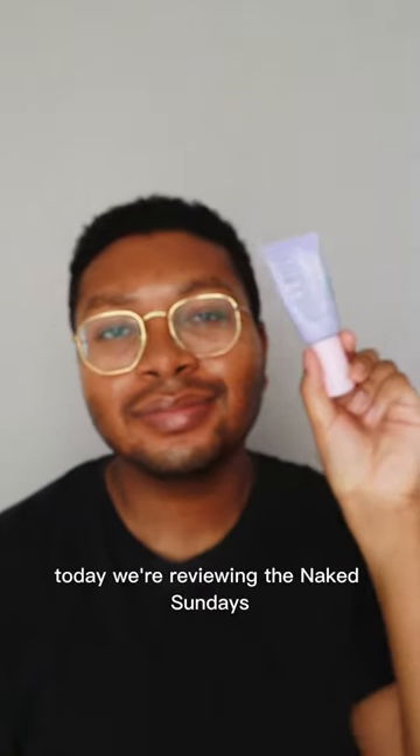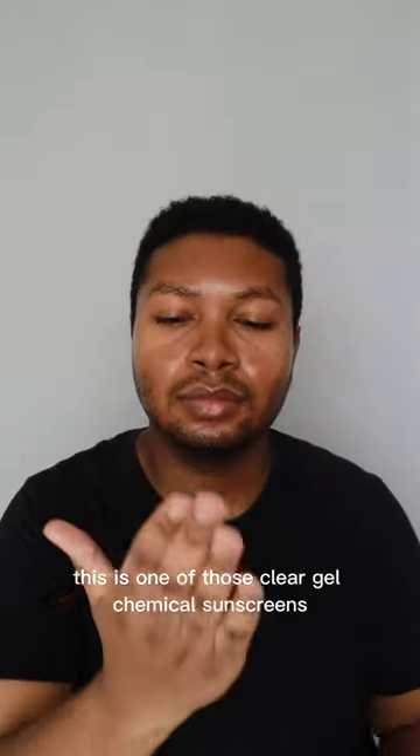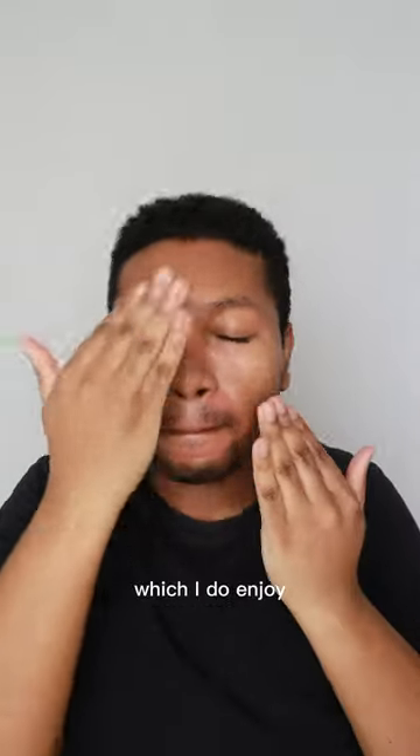Hey everyone, happy Sunday. Today we're reviewing the Naked Sunday's Clear Glow Radiant Sun Serum SPF 50. This is one of those clear gel chemical sunscreens, and contrary to the name, I don't really get glow or radiant from this. It does have more of a satin matte finish, which I do enjoy actually.